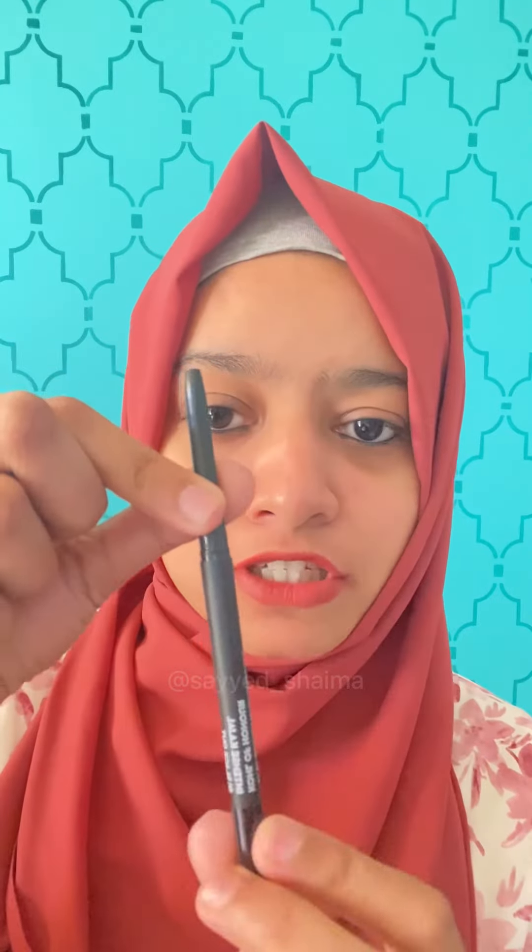Let me show you the inner packaging — this is our actual product. The packaging has a very good and luxurious look; it comes in a twisting packaging, which is a good point. It also has a sharpener built in, so you don't need to do any filing.